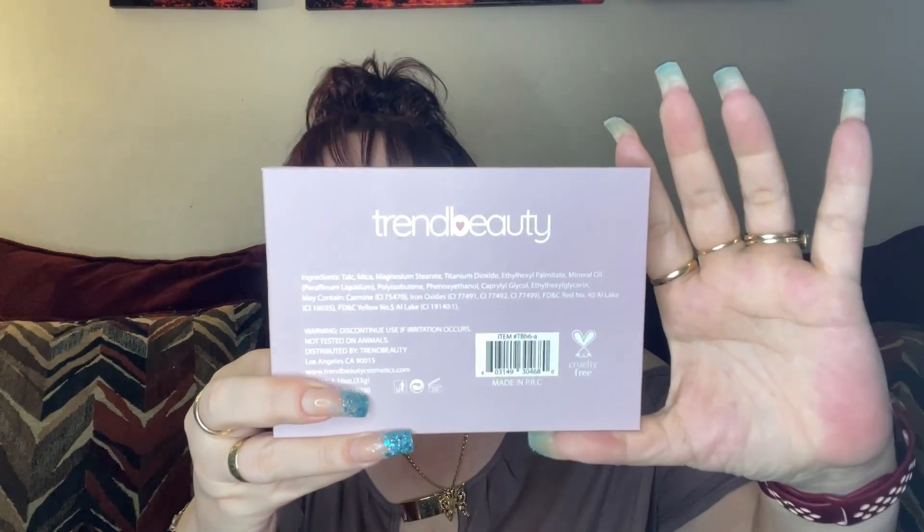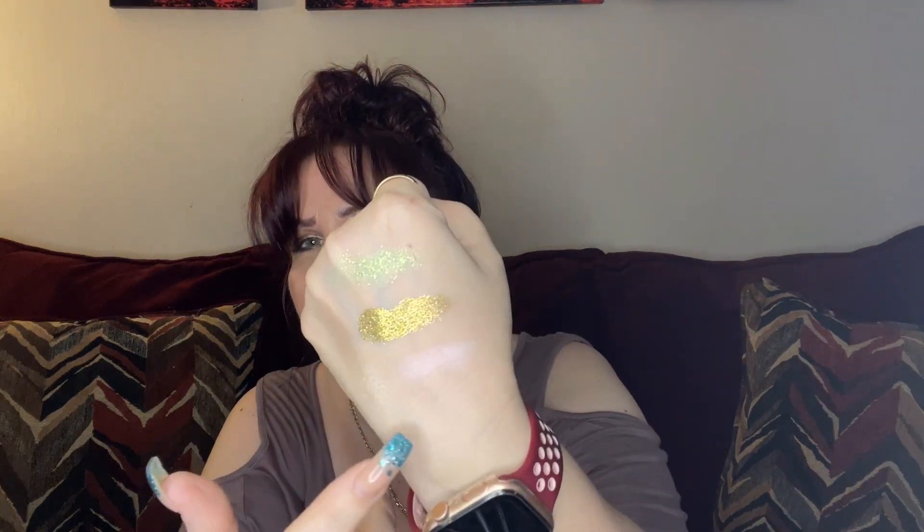The next item is a highlighter palette by Trend Beauty, retailed at $13. I'm starting to like Trend Beauty a lot — I was introduced to them through Ice Cream Beauty. These are the highlighters; it does come with a mirror. I'm going to try the champagne one and the brighter one. You can see the highlighter — this one's more of a shiny highlighter, which I like. It's got four different shades for different skin tones, which is great.